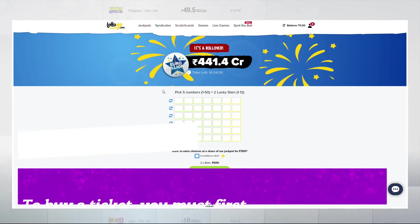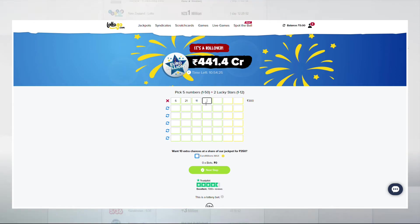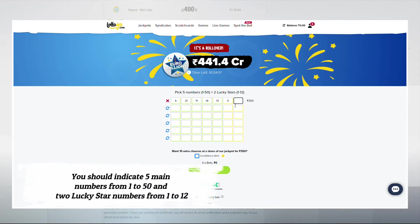To buy a ticket, you must first register on one of these sites and make a deposit. Next, you need to choose the numbers that, in your opinion, should fall out during the drawing. You should indicate five main numbers from 1 to 50 and two lucky star numbers from 1 to 12.